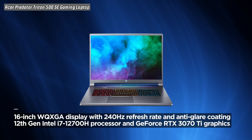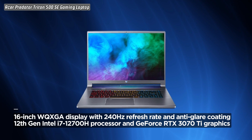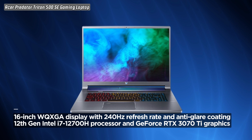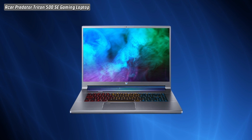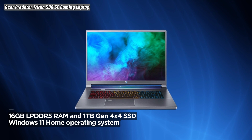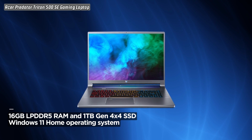Under the hood, the laptop is powered by the 12th Gen Intel i7-12700H processor, ensuring lightning-fast performance. The dedicated GeForce RTX 3070Ti graphics card delivers stunning visuals, making your gaming and creative endeavors come to life.